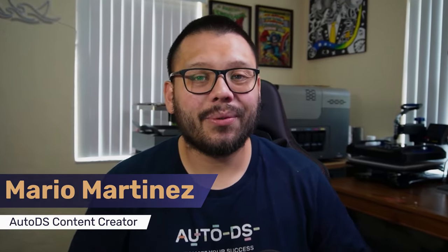Mario here with AutoDS, and in today's video we're going to be talking about how you can get started drop shipping on eBay.